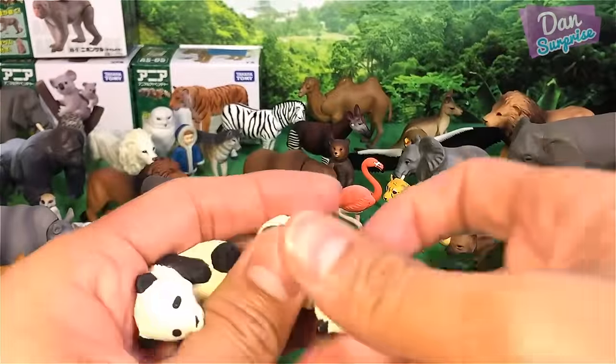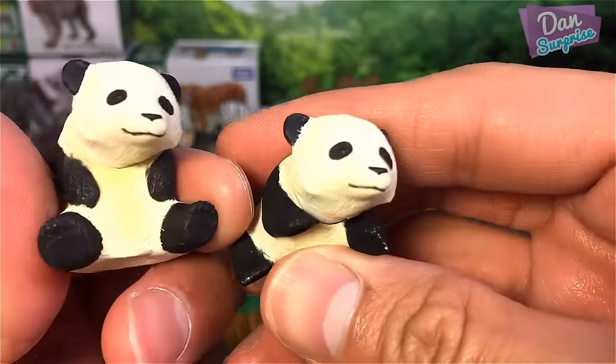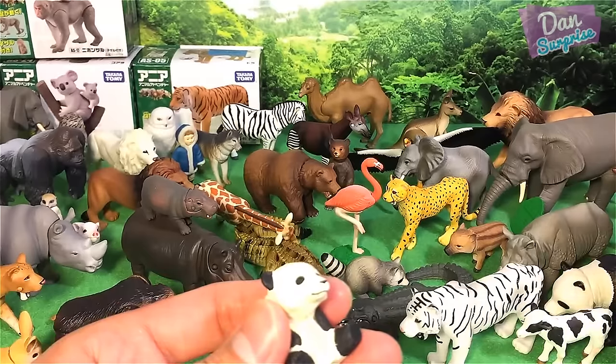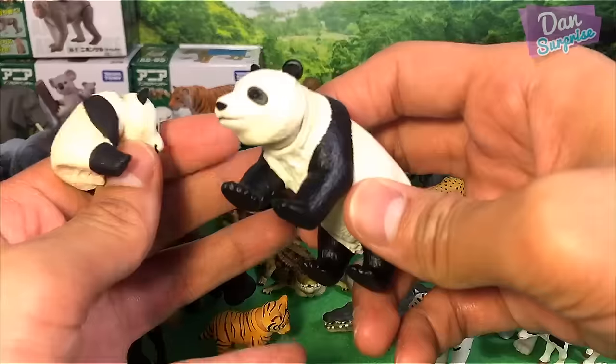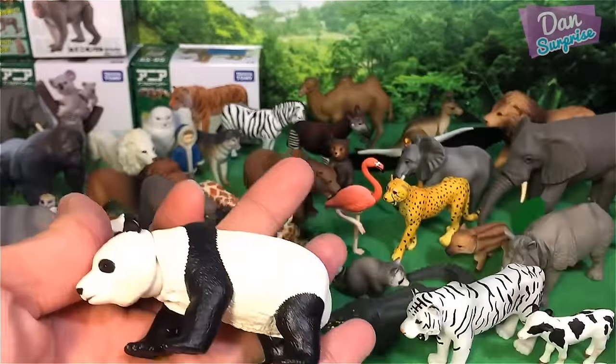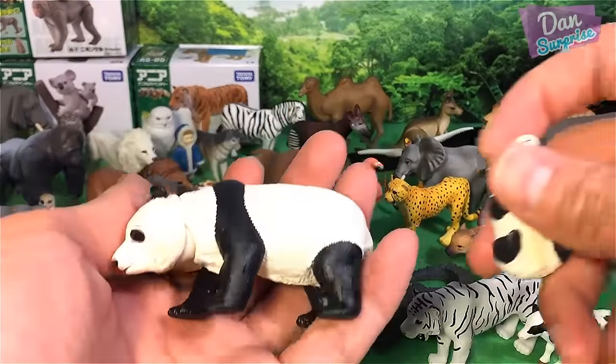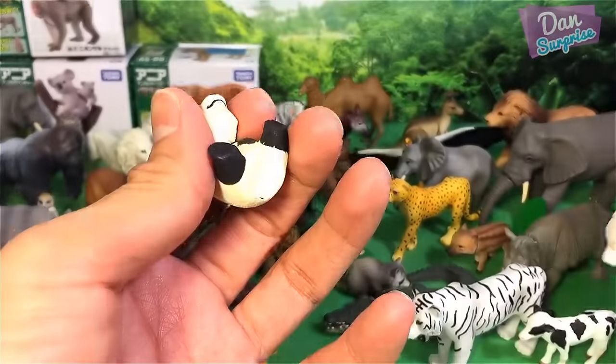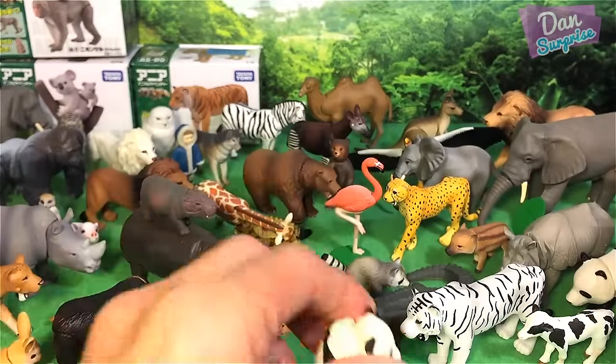Two panda cubs — very cute. You can actually place them together with the mummy panda. It's very nice — you can create like a diorama of your own with all these animals, and they'll look super awesome.